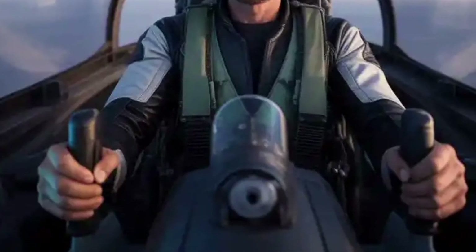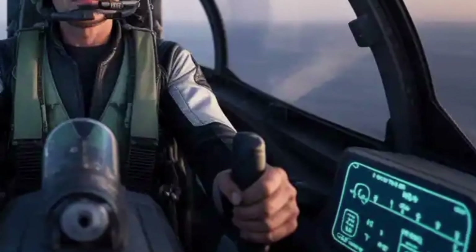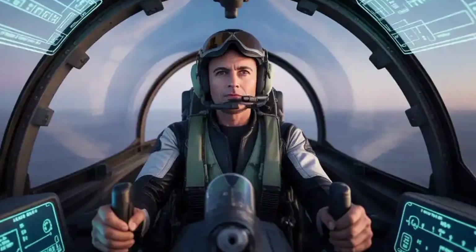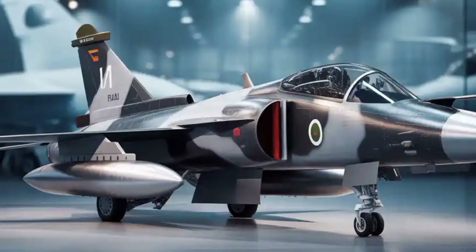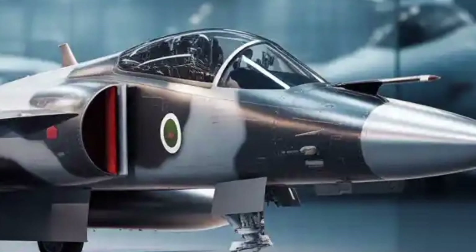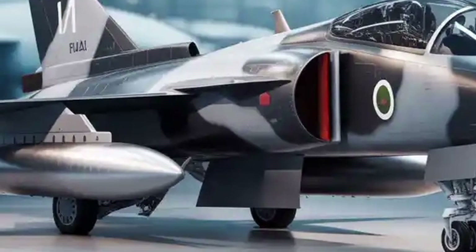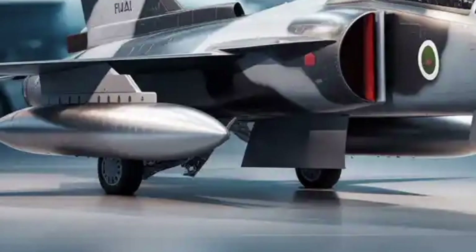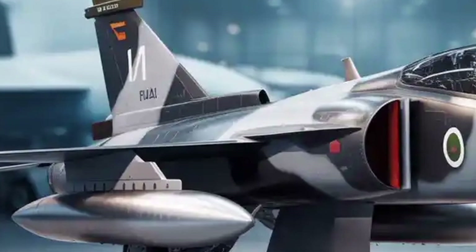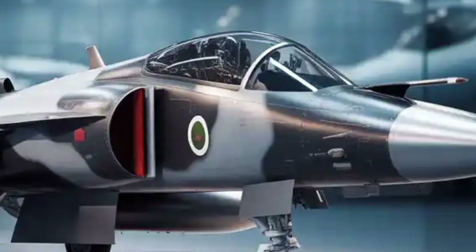From a systems and avionics perspective, the Tejas Mk2 introduces next-generation Indian technologies that rival international platforms. The aircraft will use the indigenous Uttam AESA radar, which provides superior target detection, tracking, and electronic countermeasure capabilities. The inclusion of an infrared search and track system allows it to detect enemy aircraft passively without giving away its position. Other upgrades include an electronic warfare suite, onboard oxygen generation system, and integrated life support systems for longer missions. The Mk2's avionics suite is designed around open architecture, allowing future upgrades without complete overhauls, and HAL's modular design ensures the Tejas can incorporate new sensors, weapons, and communication systems as needed.